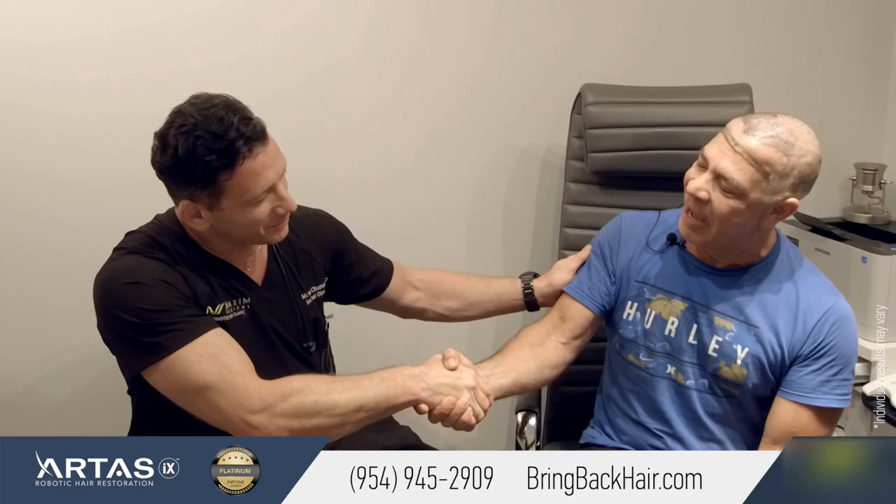Thank you very much for sharing your experience. I truly appreciate your help. Thank you so much.